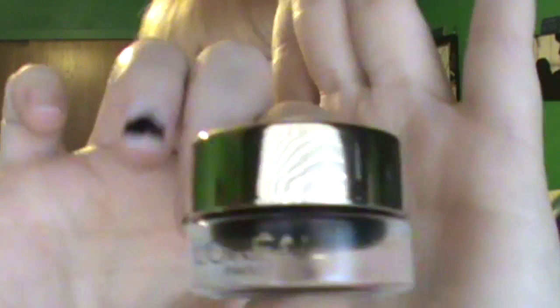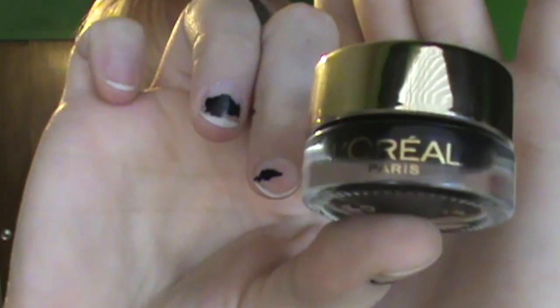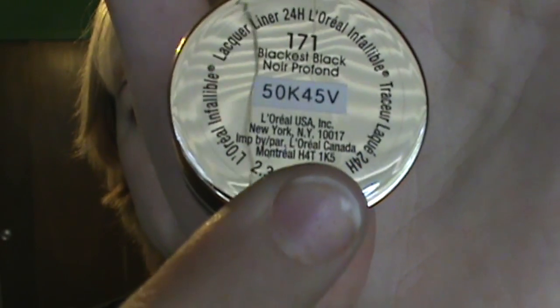This L'Oreal Paris gel liner in Blackest Black — I really like this. It's very creamy, very buttery, and it glides on really well. The only thing I have a problem with is that it takes forever to get off. It's really, really hard to remove.